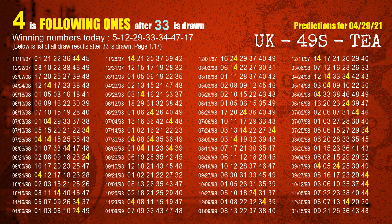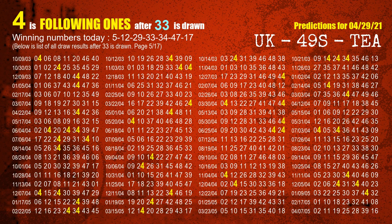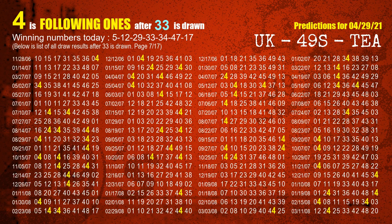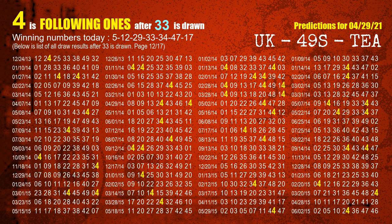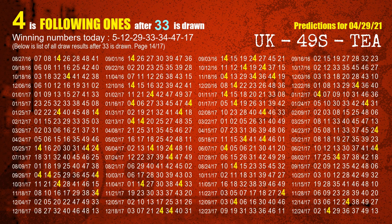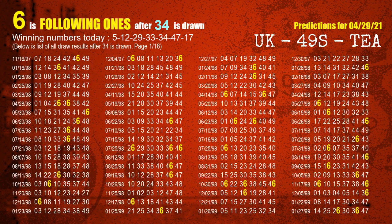The fourth winning number is 33. The most frequently following units digit is 4 when 33 is the winning number in the last draw. The fifth winning number is 34. The most frequently following units digit is 6 when 34 is the winning number in the last draw.